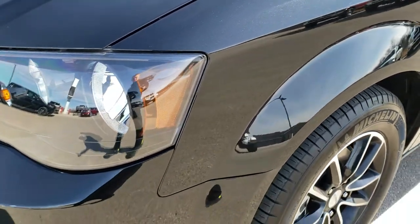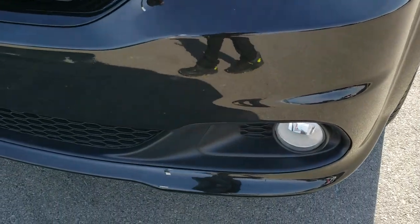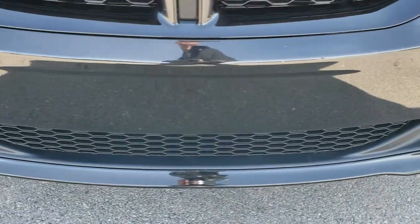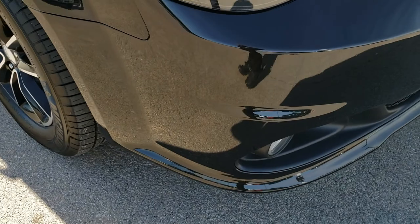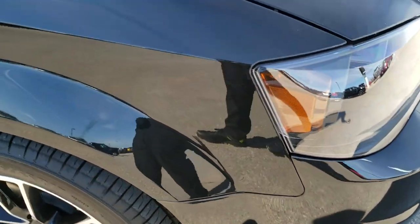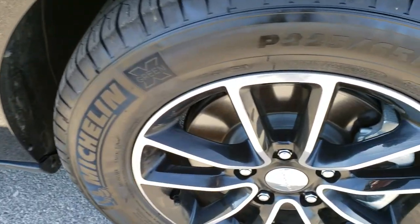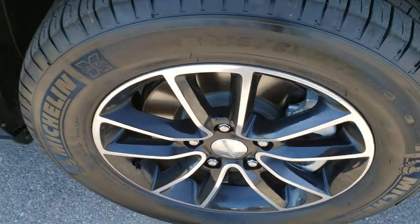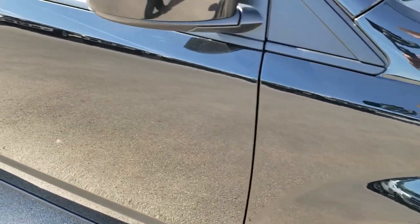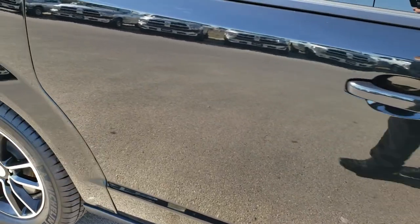No dents or dings on that front fender. Has the blacked out headlight bezels. Factory fog lights, no dents, dings or cracks on that front bumper. Very nice condition on the passenger side fender — no dents or dings on that. And the passenger side rim, no scuffs or scrapes. As you go down this side of the van you can see just how clean the body is, how reflective and mirror-like that paint is.